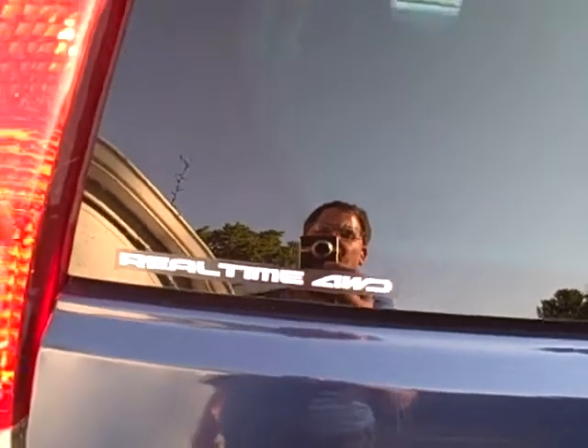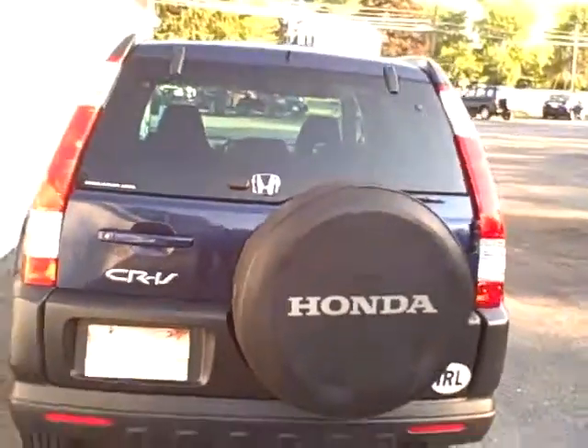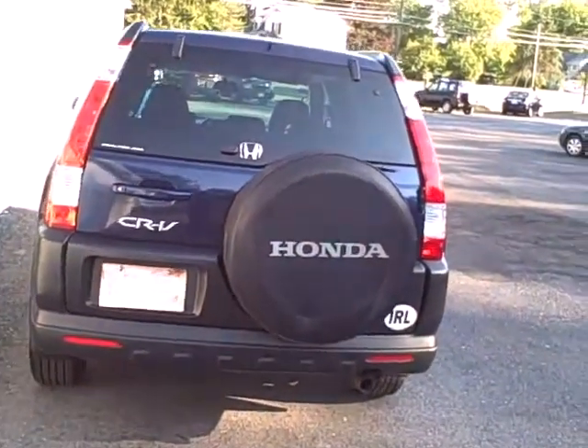Cup holders — look how clean these door jams are. Low emissions vehicle, that should make you feel good. Large spacious rear seat that folds forward, map pockets and whatnot. Coming around toward the rear: real-time four-wheel drive. The level of cleanliness on this vehicle is just incredible — how well it's been kept.